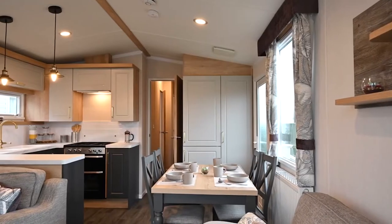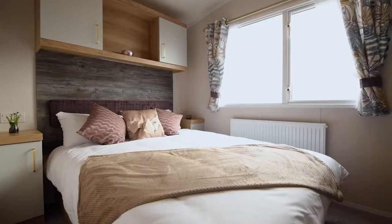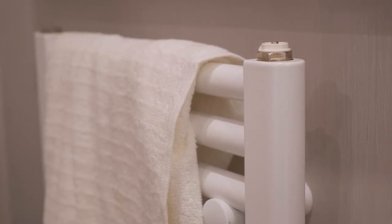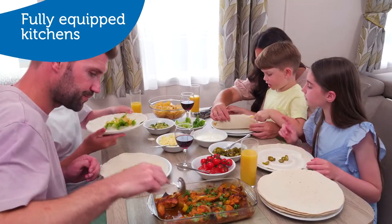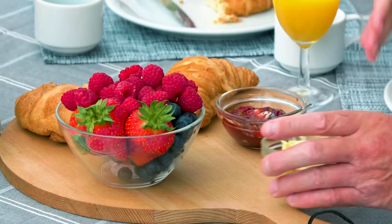Extra wide caravans with even more open plan living space, perfect for time with friends and family as well as extra sleeping space. Double glazing and central heating make our caravans a perfect place to warm up from your day exploring, or for a cozy night in. As well as space for family dining, including verandas on some accommodation for al fresco mealtimes.